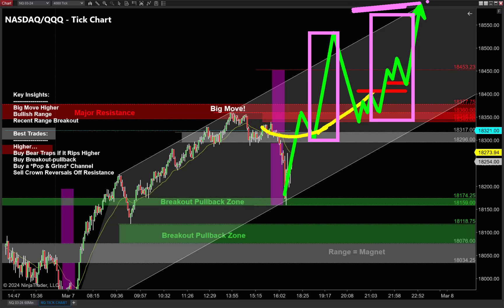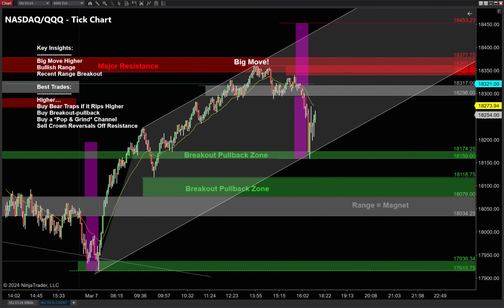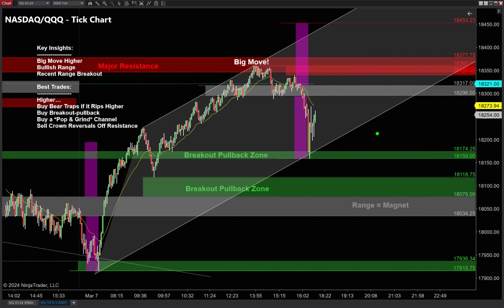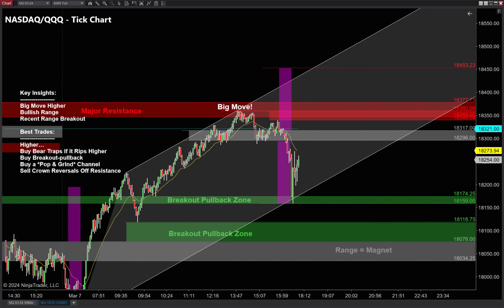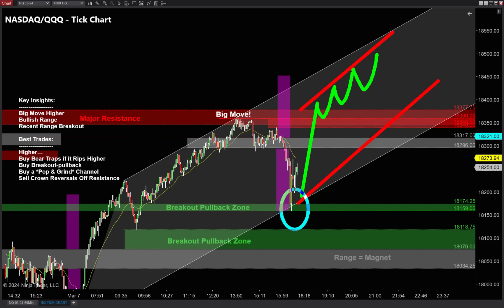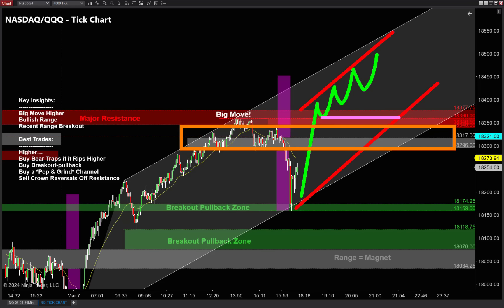Now let's talk about pop and grinds. Pop and grinds are very, very good. Pop up, we grind, we grind, we grind — we find a channel. It's too bad this one sets up right at the close today, because that's a great spot to be buying long. But if we end up rolling higher, that bear trap to finish off the move will be something to look for tomorrow. If non-farm payrolls pops up strong and then pulls back — that's a breakout pullback. Or it'll pop up small and then grind and grind from there.